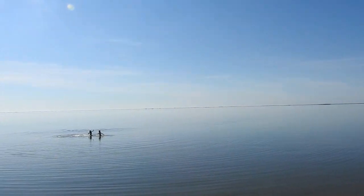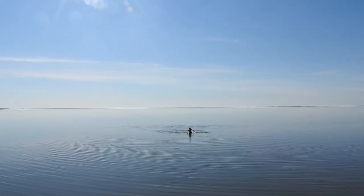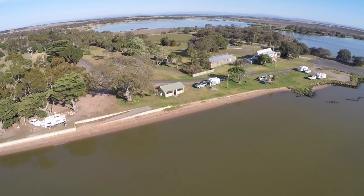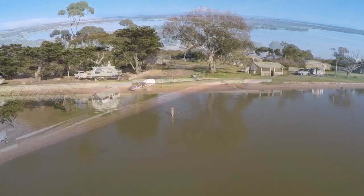Upon arrival at Lake Wellington there were waves crashing on the shore. The next day's calm waters were such a contrast at our trip's last port of call.